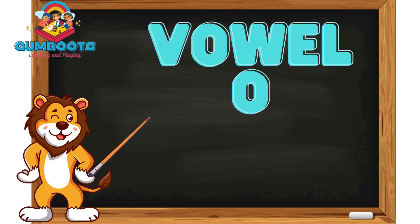Little learners, these are the words in which the letter O — that is the vowel O — is coming. So these are the words with the vowel O.